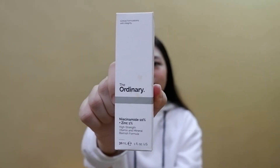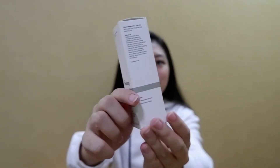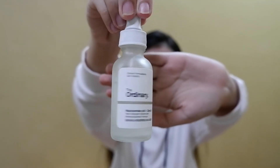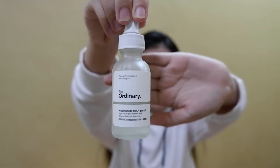Let us start talking about its packaging and the bottle itself. So here's the packaging. From the name itself — The Ordinary — napaka-ordinary lang talaga. Simple packaging, walang masyadong art or color. As in, napaka-ordinary. Here is the actual container of this serum. It's 30 ml — 30 ml yung binili ko — for 499 pesos.